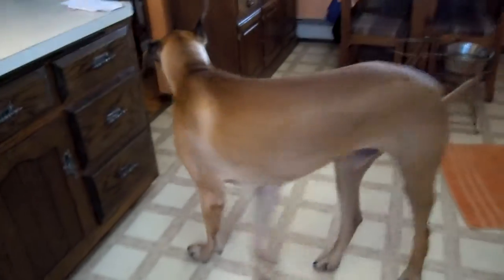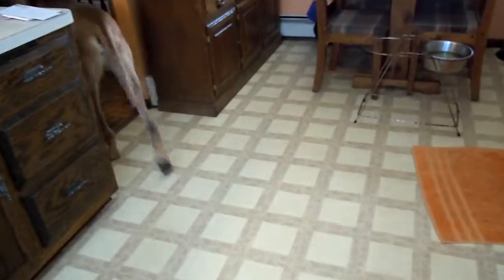The floor is all scratched up and permanently stained from these guys. We foster Great Danes that tend to beat up on our kitchen quite a bit. It's a nice space, it just needs a lot of updating.